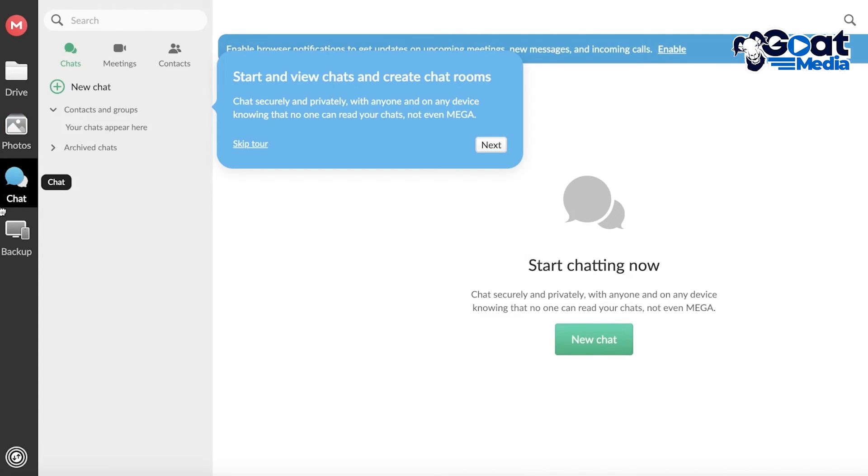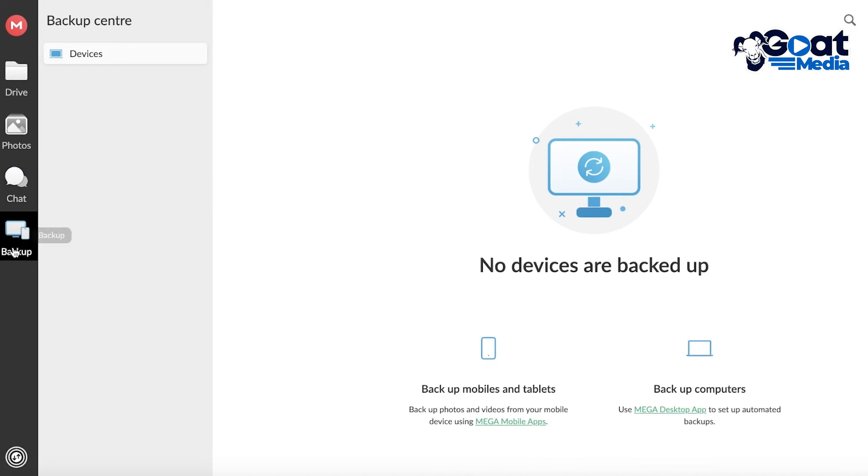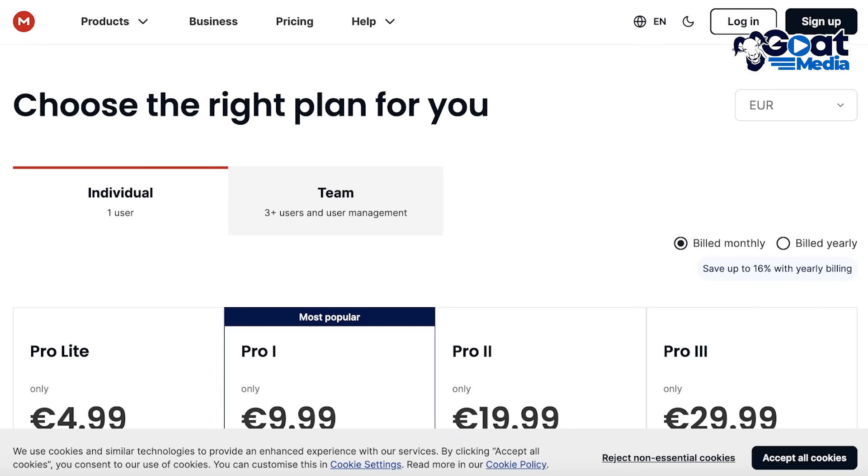Mega also has a Chat and Meetings feature, as well as a Backup feature that can help you back up your devices directly onto the Mega cloud platform.